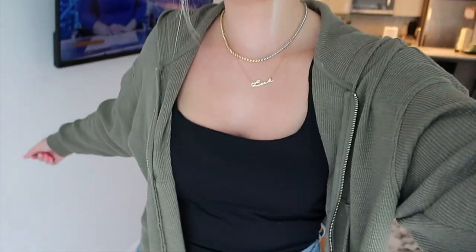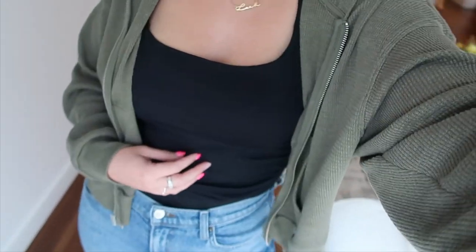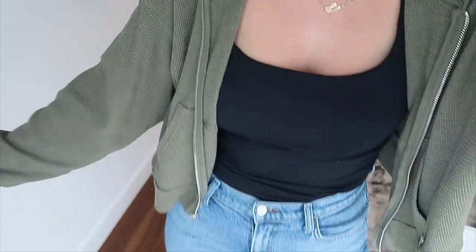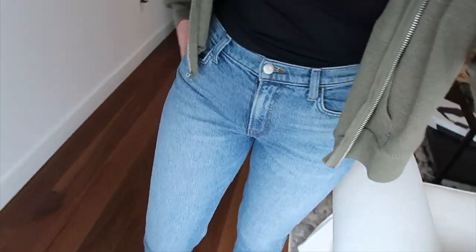Today I'm just dressed super casual. I have on this black tank top from Zara, this Aritzia little jacket which is super comfy and I'm obsessed, and then I'm wearing my Reformation jeans — going for a casual running errands look. But we do have to go because my nail appointment is coming up pretty soon and we still have to drive all the way to Long Island, so let's go.